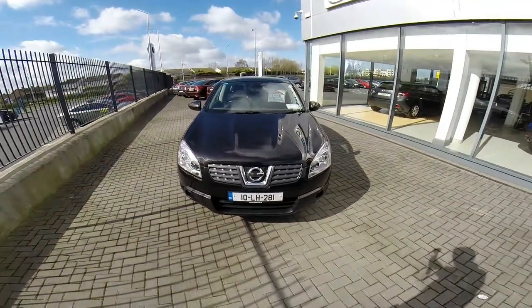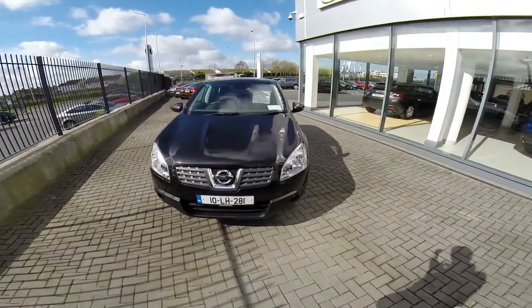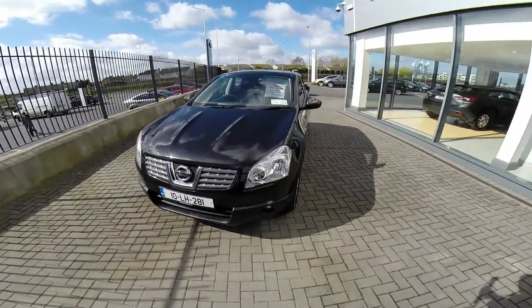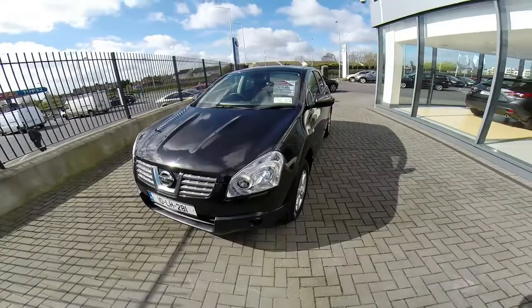Hello and welcome to Joadufi Mazda. Let me start off by thanking you for having a look at our presentation today. Here we have our 2010 Nissan Qashqai 1.6 petrol.